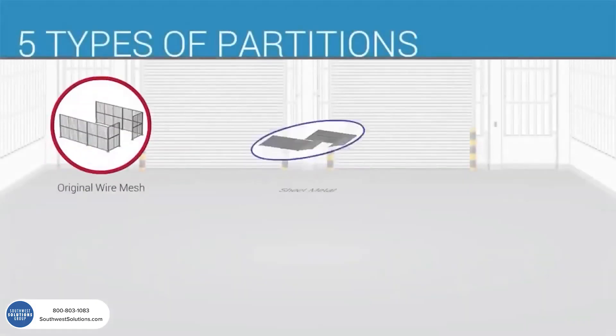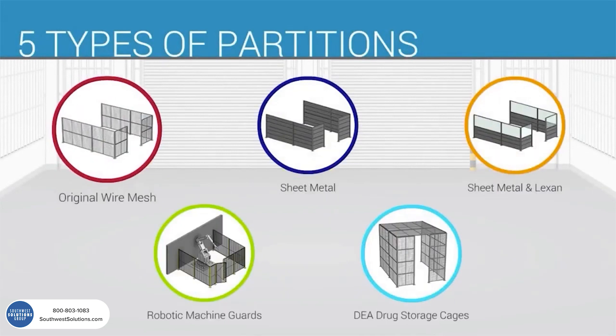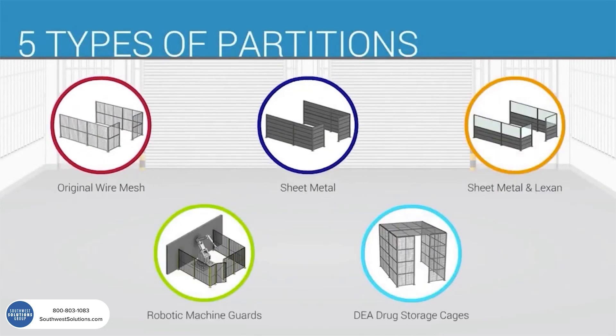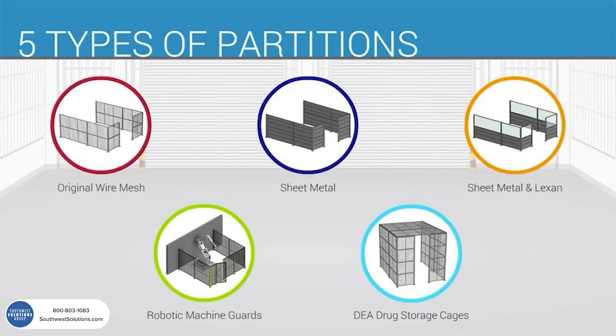We manufacture five types of partitions to meet almost any application: original wire mesh, sheet metal, sheet metal with Lexan, robotic machine guards, and drug storage cages. How are they different? Let's take a look.